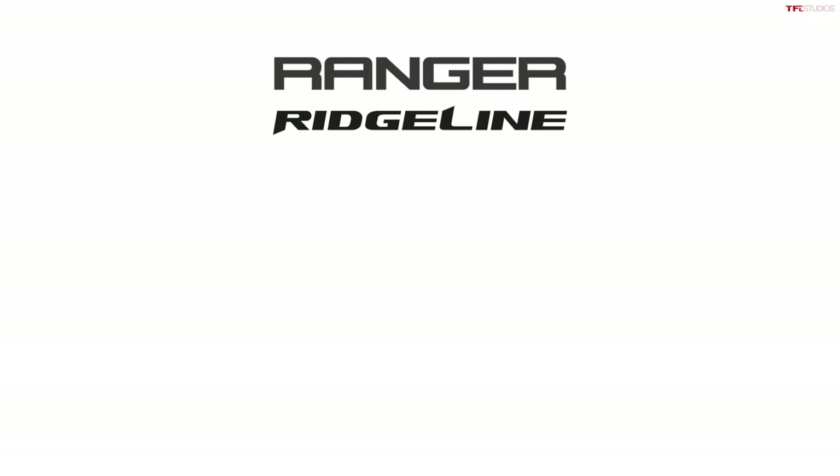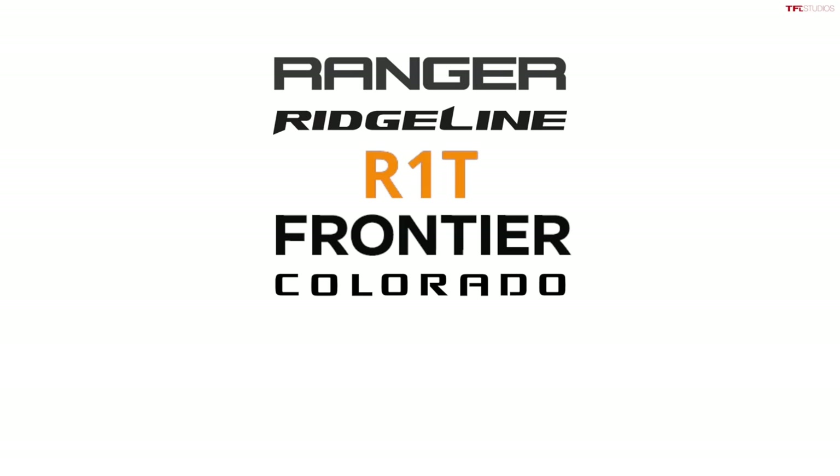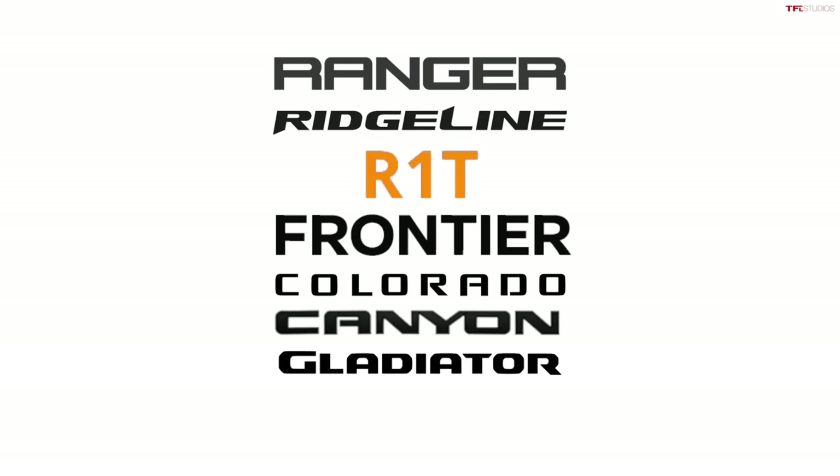2024 is going to be the year of the midsize truck, and more specifically the year of the off-road midsize truck. There are many new entries hitting the market within weeks. In this video, we'll run down the most off-road capable midsize pickup trucks from each brand and tell you how to differentiate between them, because it's getting more and more complicated. We'll cover the Ford Ranger, Honda Ridgeline, Rivian R1T, Nissan Frontier, Colorado, GMC Canyon, Jeep Gladiator, and Toyota Tacoma.